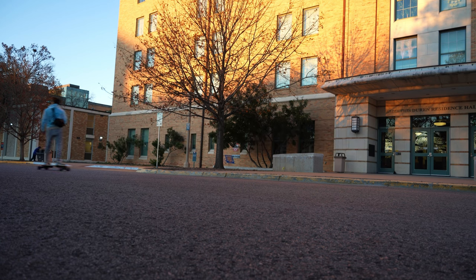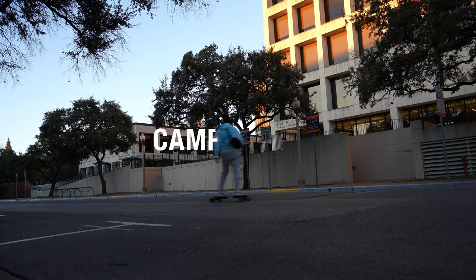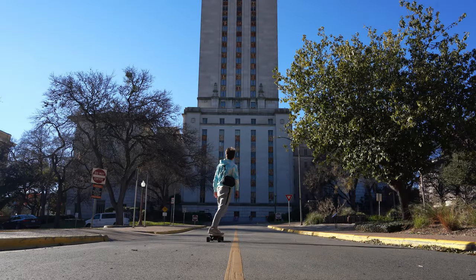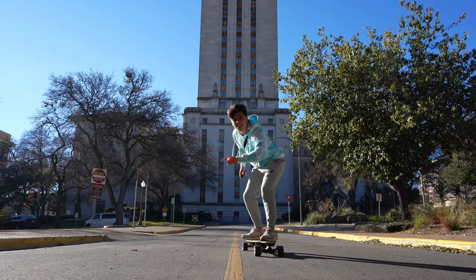City of mine, how I love, how I love the city of mine. It never gets me down. Hey there future Longhorn, welcome to the 40 Acres.